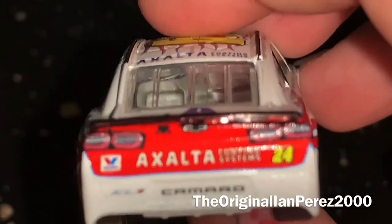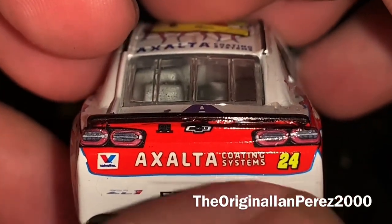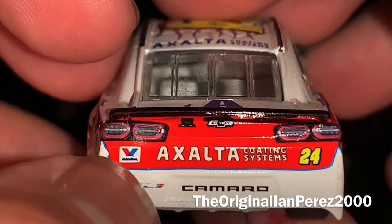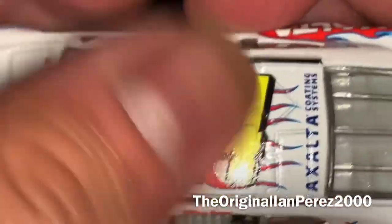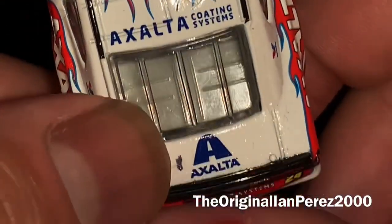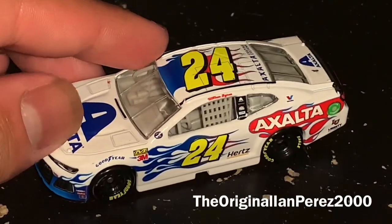At the back bumper you got the Chevy Bowtie logo, 24, Exalta Coding Systems. And on the deck lid you got the Exalta logo. Oh my god, this car is so gorgeous.